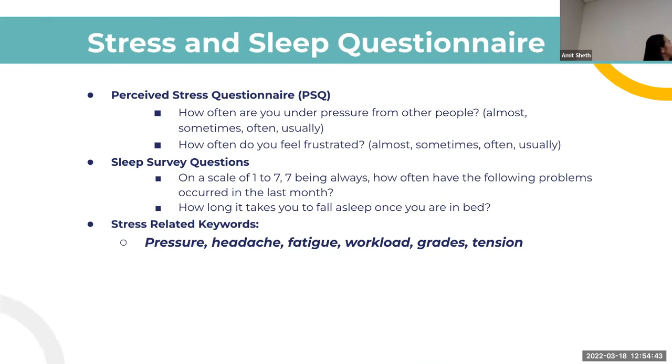The stress and sleep questionnaires inform our research. Example questions include: How often do you feel angry? How well did you eat in the last week? These can indicate underlying stress-related problems. By collecting that data from the user, the chatbot can make better suggestions. Other stress-related keywords we're targeting include headache, tension, grades, and workload — things that typically stress a person out based on other studies we found.